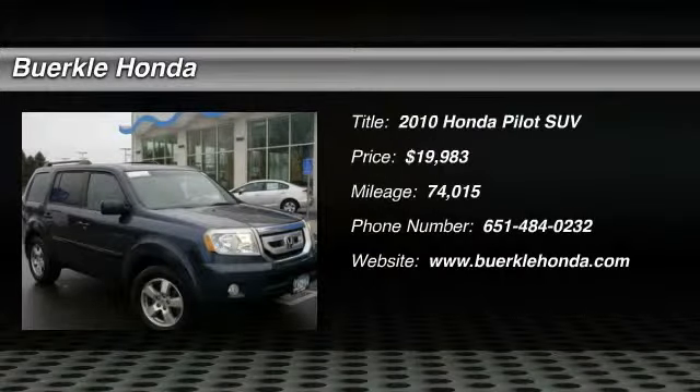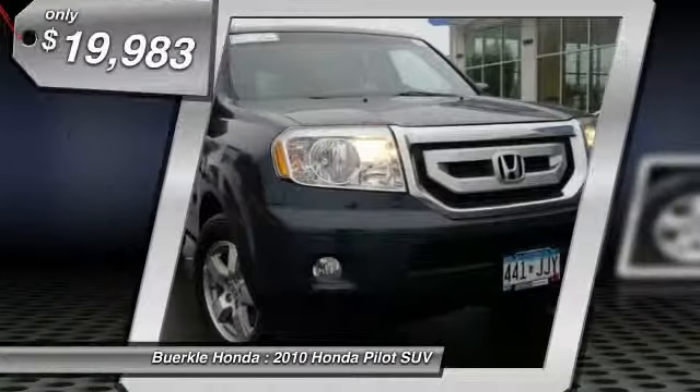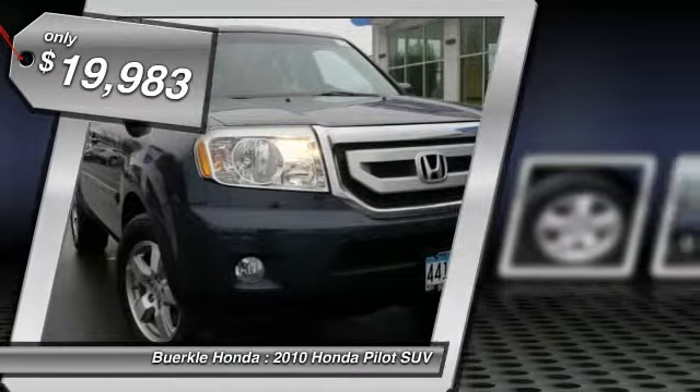The 2010 Pilot. Optimal utility. Indulgent interior. Powerful performer. You'll be ready for almost anything in the Honda Pilot, and it is priced below $20,000.